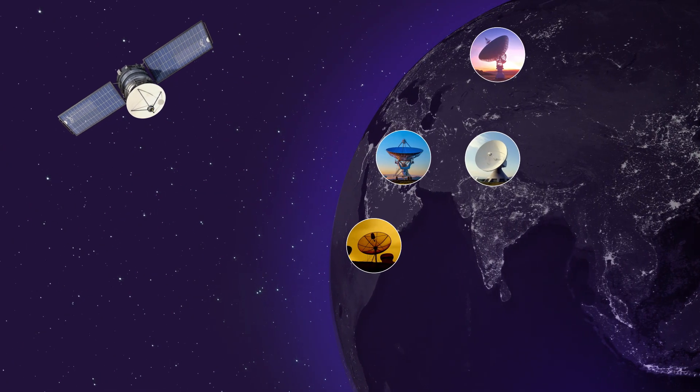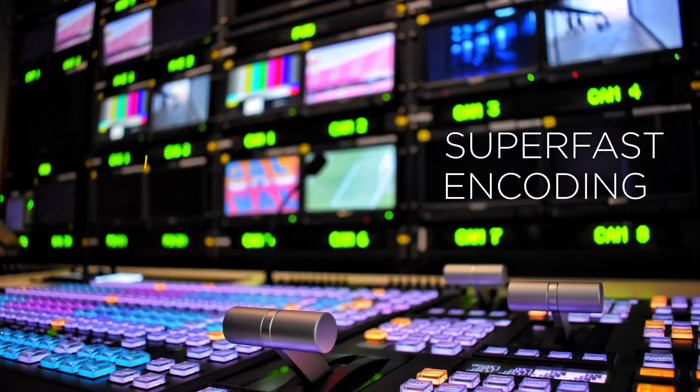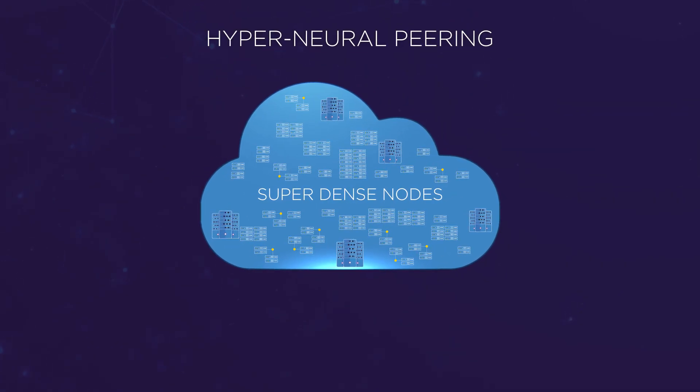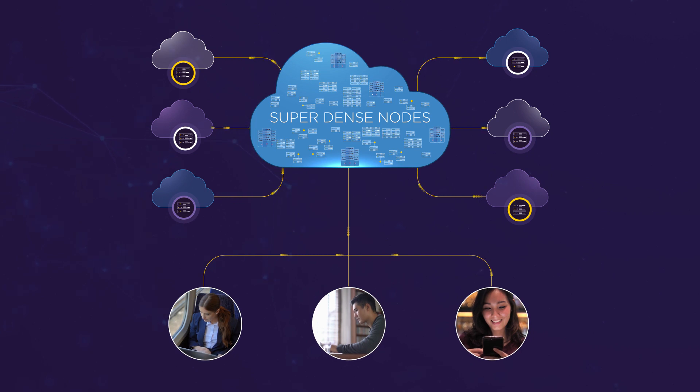Distribute live content by harnessing our satellite downlinking capabilities and high-performing encoders for the most efficient delivery of live, linear channels. Riding on a Tier 1 ISP and hyper-neural peering, our CDN architecture offers speed and agility, so you never lose connection with your customers.